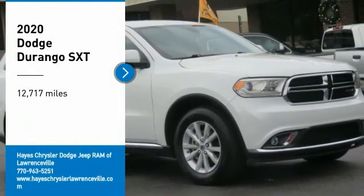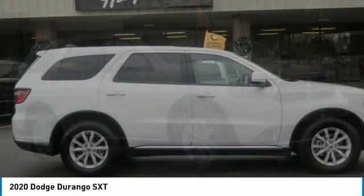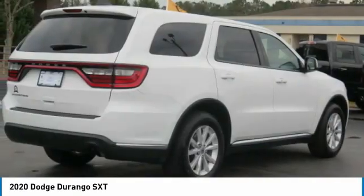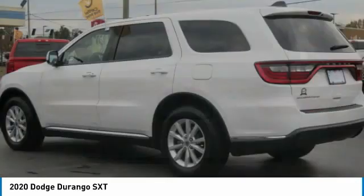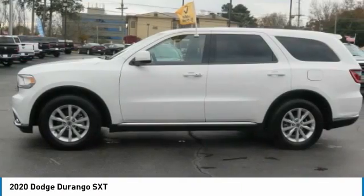Stop by and take a look at the 2020 Durango. The Durango allows you and your family to travel in style and comfort. It offers more interior room than most mid-size SUVs and has an available third row of seating. Underneath are sturdy body-on-frame mechanicals and the option for a powerful V8 engine.